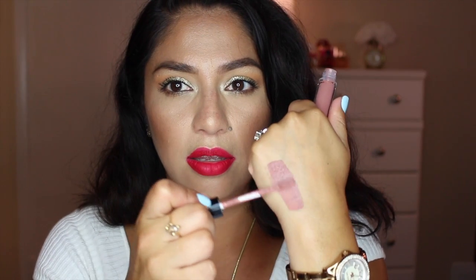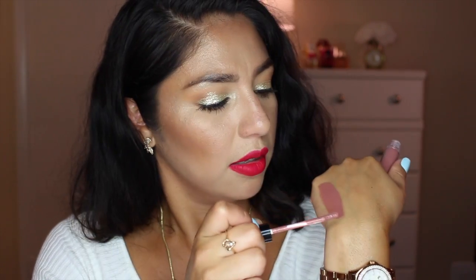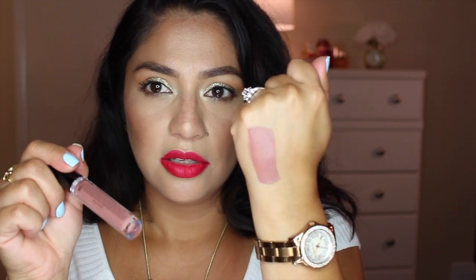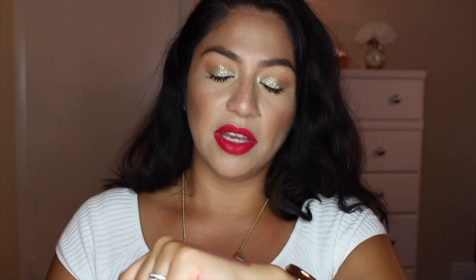I also got an H&M liquid lipstick in the color Cocoa. The formula is very thin but it's a really nice mauvey color. And I got a lipstick in the color Sandstorm — it's very creamy with a satin finish.